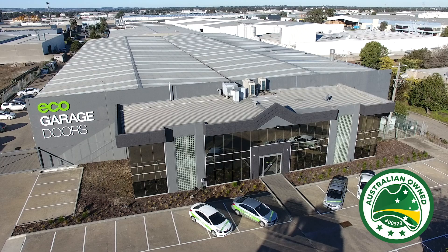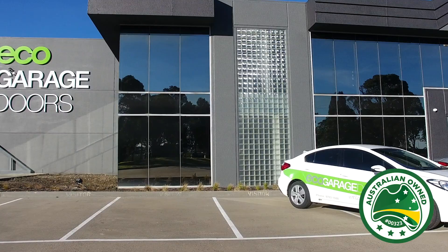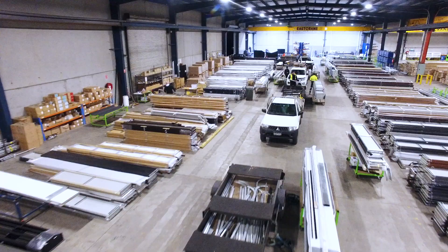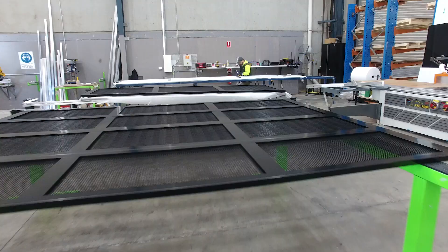At Eco Garage Doors we're extremely proud to be at the forefront of design and technology. We're 100% Australian owned and we design and manufacture residential, commercial and industrial garage doors right here at our purpose-built facility in Melbourne. With more than 20 years experience in the sector and thousands of happy customers, we've earned the trust and respect of both builders and homeowners all over Australia.